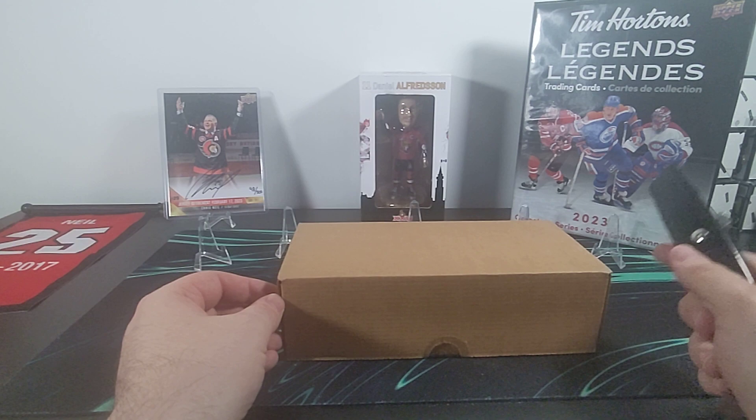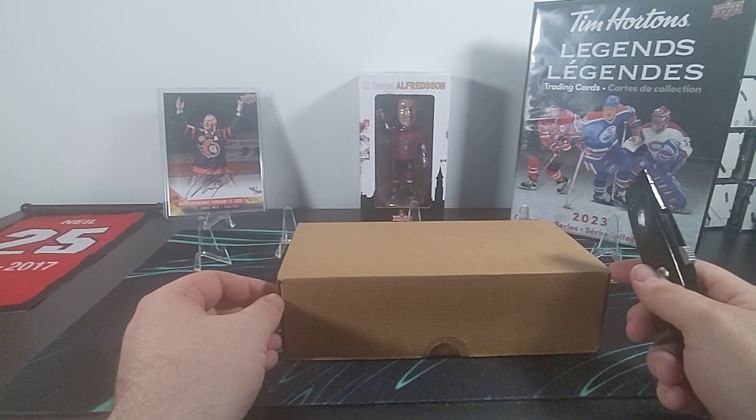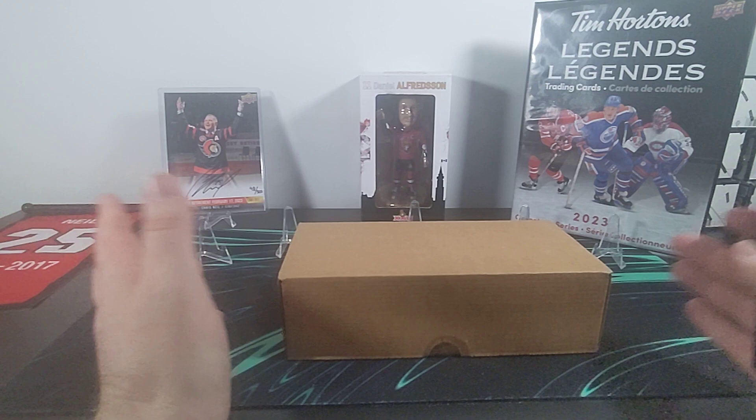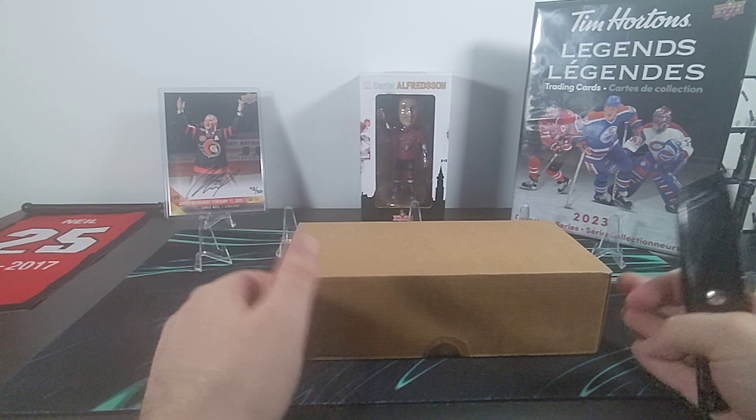On top of the regular inserts and base cards there's a bunch of redemption cards inside this set — really nice looking redemption cards. Not going to go through the checklist because honestly the odds are so astronomical, oftentimes it's like one in five hundred thousand packs, so chances are very slim that we're going to see any of those, but if we do, we'd love it.